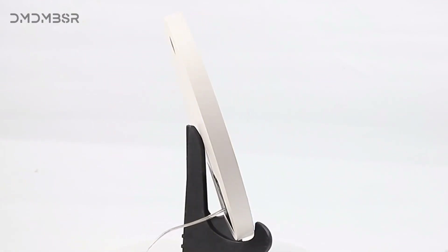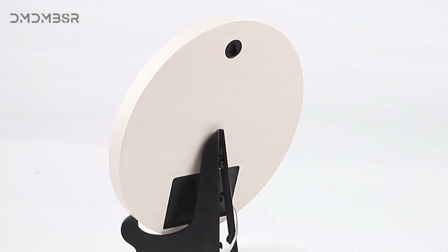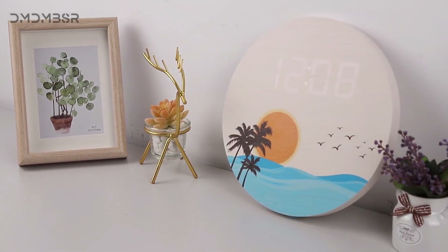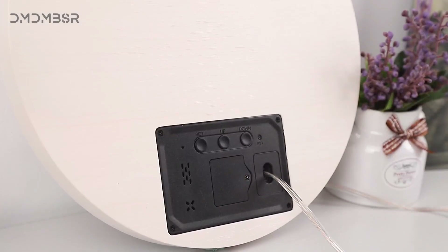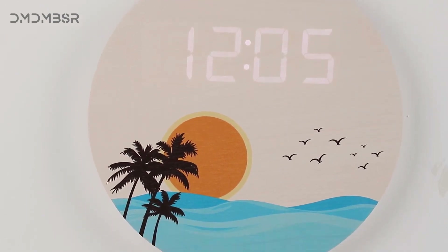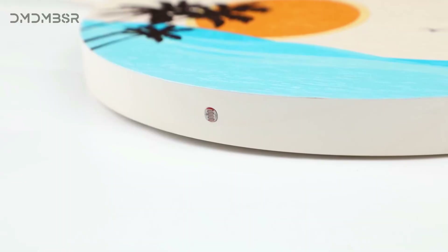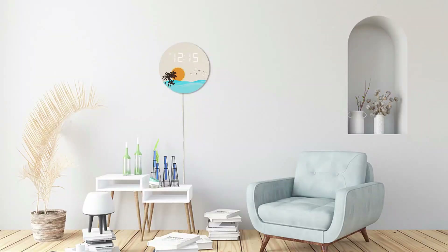Reviewed's mission is to help you buy the best stuff and get the most out of what you already own. Our team of product experts thoroughly vets every product we recommend to help you cut through the clutter. Digital wall clocks are an easy and quick way to keep track of the time for people of all ages, and are oftentimes more accurate than analog wall clocks. There are a lot of digital wall clocks to choose from, including different colors, brightness levels, and even date and temperature readings.